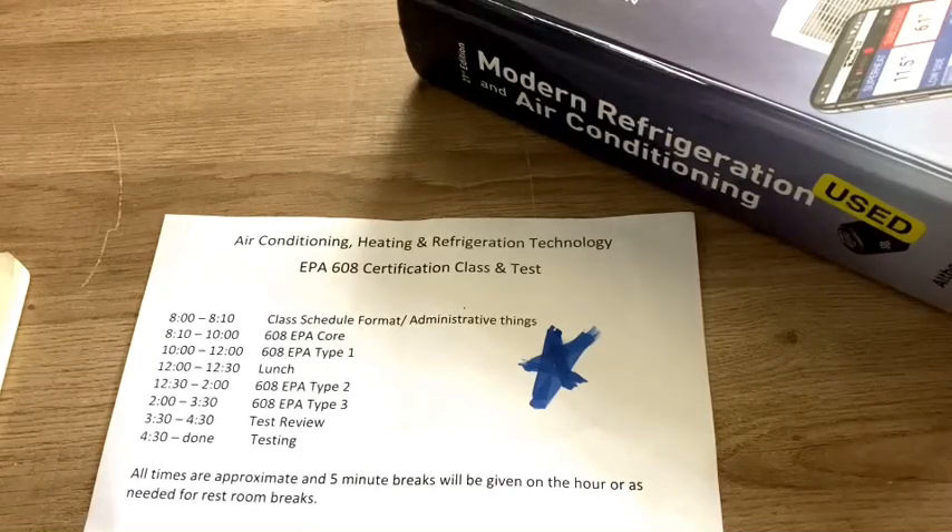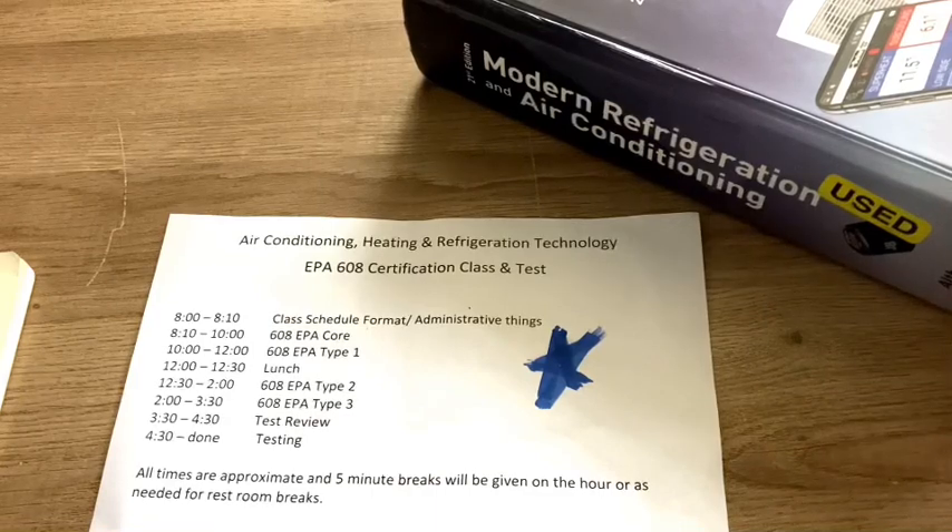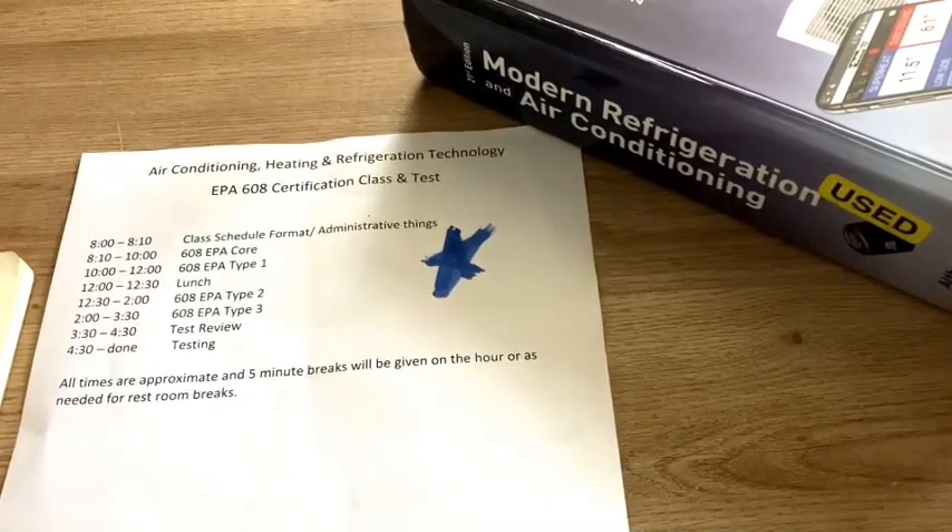One last piece I forgot to mention that's kind of important is universal. So you have core, type one, type two, type three, and then there's universal. If you pass core and all three sections, you get universal. There will be questions on universal topics, but there isn't a specific universal section on the test. So if you ace core and one through three, you automatically get universal, which means you are able to maintain, service, and repair both high and low pressure systems as well as small appliances. You become certified in universal just by getting core and types one through three done.